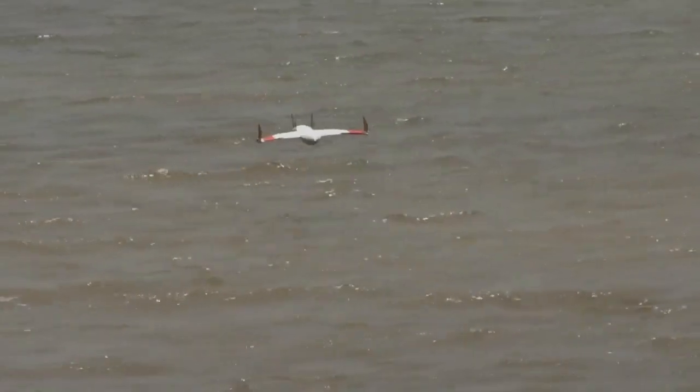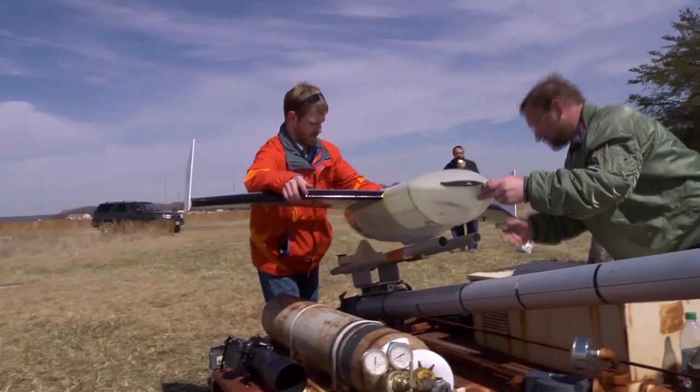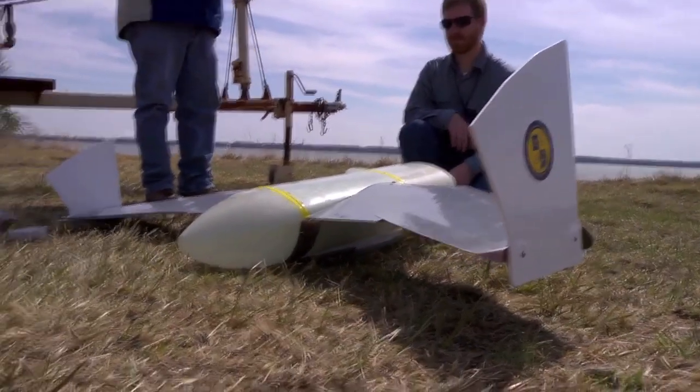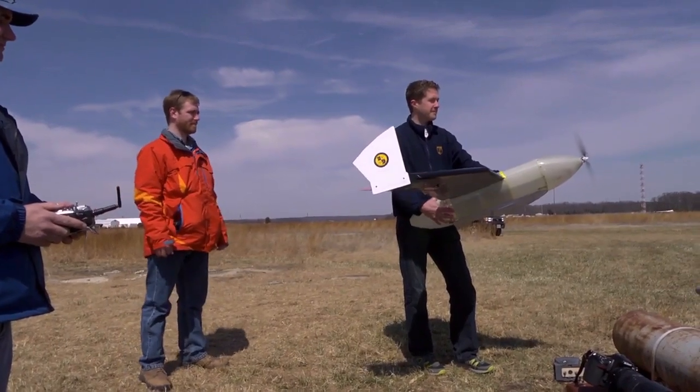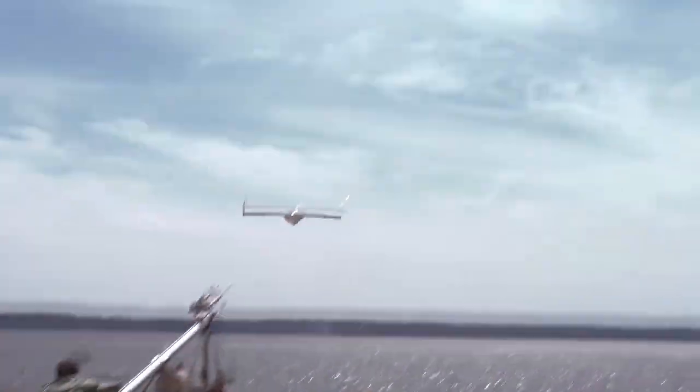Out-of-the-box thinking inspired by nature takes UAVs to new depths. Dan Edwards of the Naval Research Laboratory's Vehicle Research Section and Technical Electronic Warfare is the principal investigator of FLIMR, a flying, swimming UAV slash UUV. NRL is merging two separate research areas, Unmanned Undersea Vehicles and Unmanned Air Vehicles, to significantly improve tactical availability of UUVs in time-critical situations.